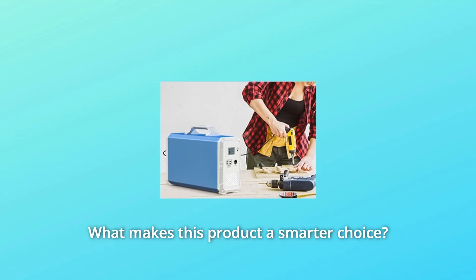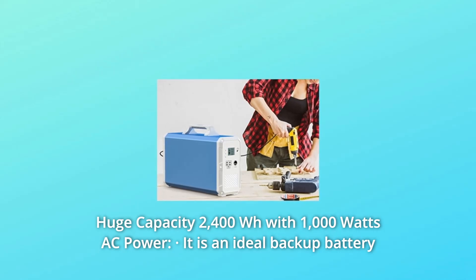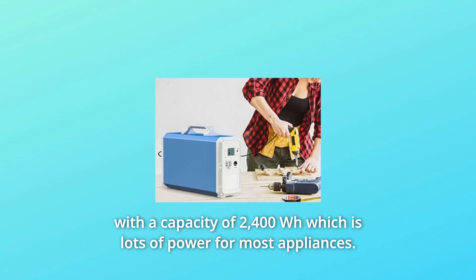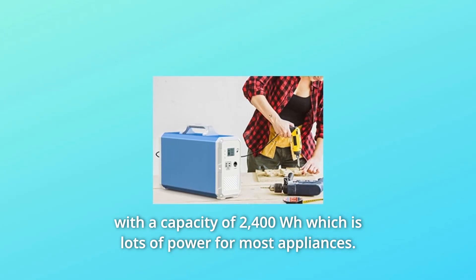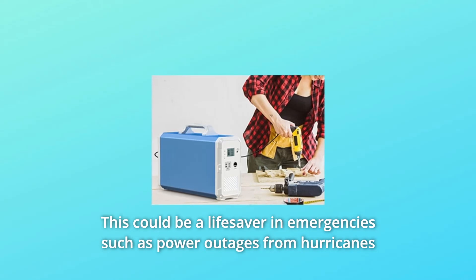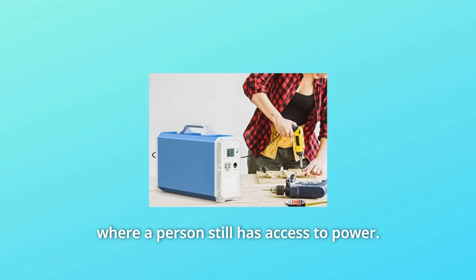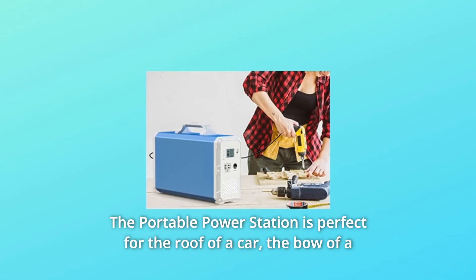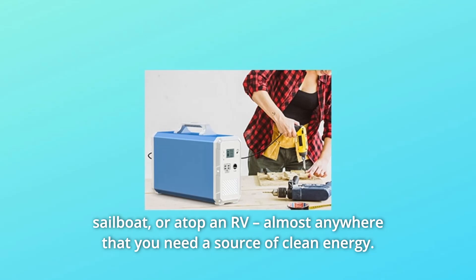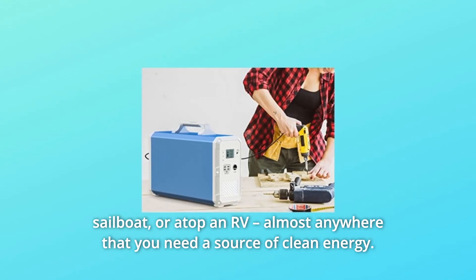What makes this product a smarter choice? Number 1: Huge Capacity — 2400Wh with 1000W AC Power. It is an ideal backup battery with a capacity of 2400Wh, which has lots of power for most appliances. This could be a lifesaver in emergencies such as power outages from hurricanes. The portable power station is perfect for the roof of a car, the bow of a sailboat, or atop an RV — almost anywhere that you need a source of clean energy.